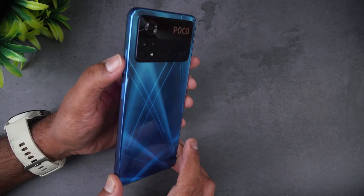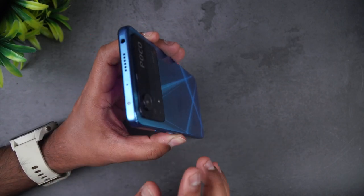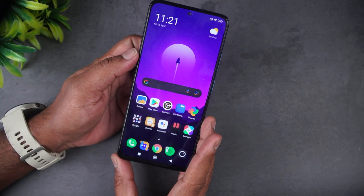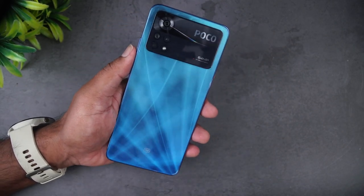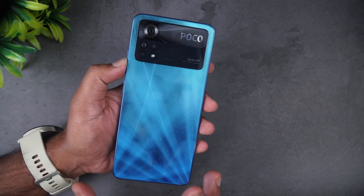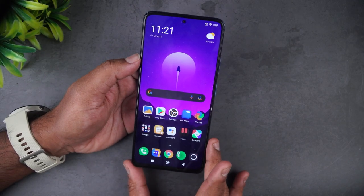The back panel has a glass finish with a subtle pattern that becomes visible when light falls on it, adding to the beauty of the device. We have a power button that also acts as a fingerprint scanner, volume keys, a 3.5mm headphone jack, dual stereo speakers, an IR blaster, a SIM tray, and a USB Type-C port. It's a pretty good device in terms of build quality, fit, finish, and looks — one of the better-looking devices in the ₹20,000 segment.